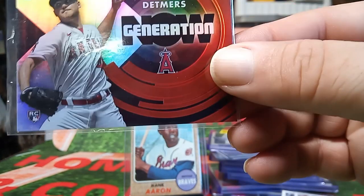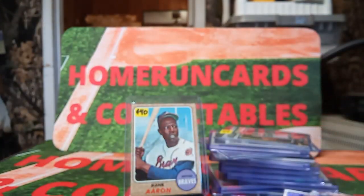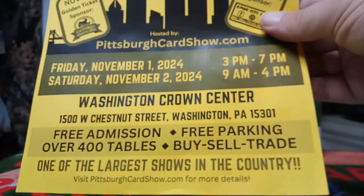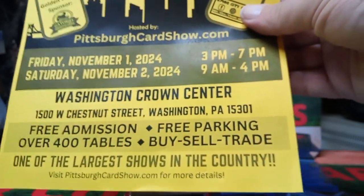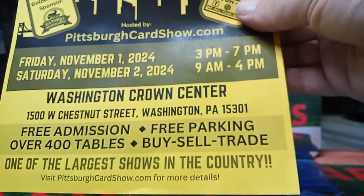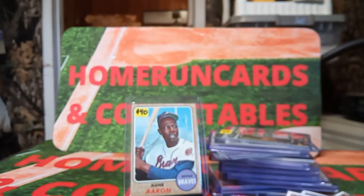At this show there are prices for everybody. It's free to get into, with wonderful door prizes. If you haven't gone down to that show at the Washington Crown Center — I get it mixed up with Wexford, sorry — the next show is November 2nd, Washington Crown, 400 tables. It's getting to be one of the best shows I've gone to. Nashville was the only better show this year.